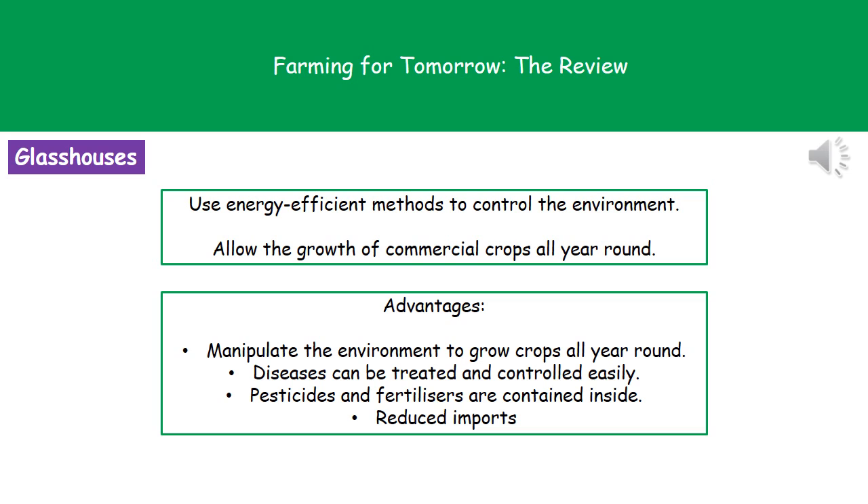The second technique is the glass house, or greenhouse. We use glass houses because we can control pretty much everything inside them using energy efficient methods, which means we can grow commercial crops all year round. The advantages are that we can control the environment to grow crops 24 hours a day, seven days a week, 365 days a year. We can treat and control diseases easily in the enclosed environment. Pesticides and fertilizers are contained inside and won't contaminate other areas. It also reduces food imports by allowing us to grow crops that naturally grow in warmer climates.